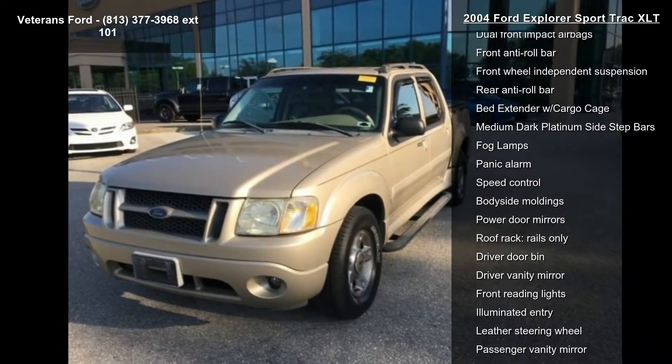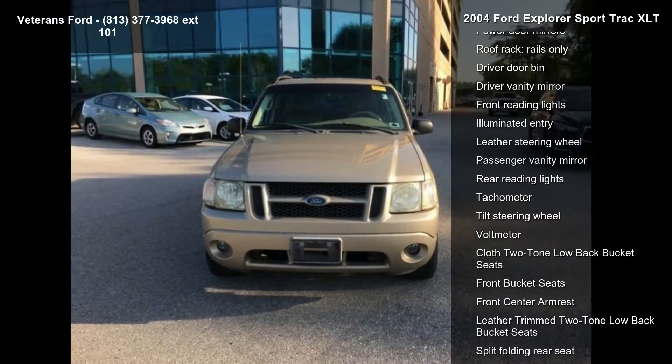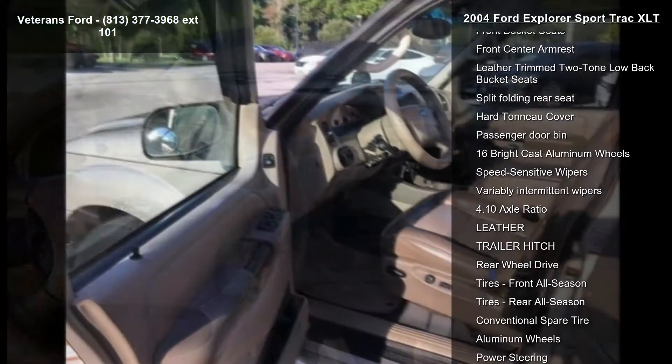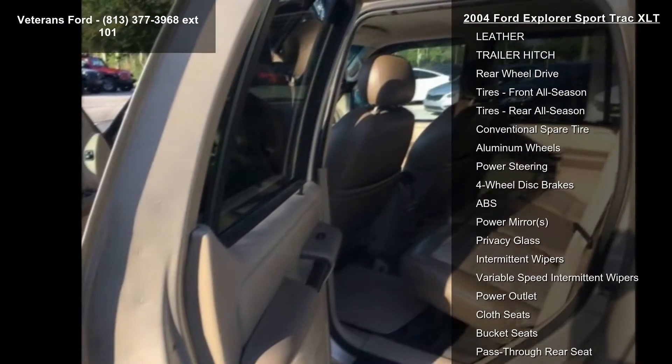Enjoy these notable features: comfort group, gross vehicle weight 5,660 pounds payload package, leather-trimmed seat group, order code 130A, premium sport group, 4 speakers, AM-FM radio and CD player.